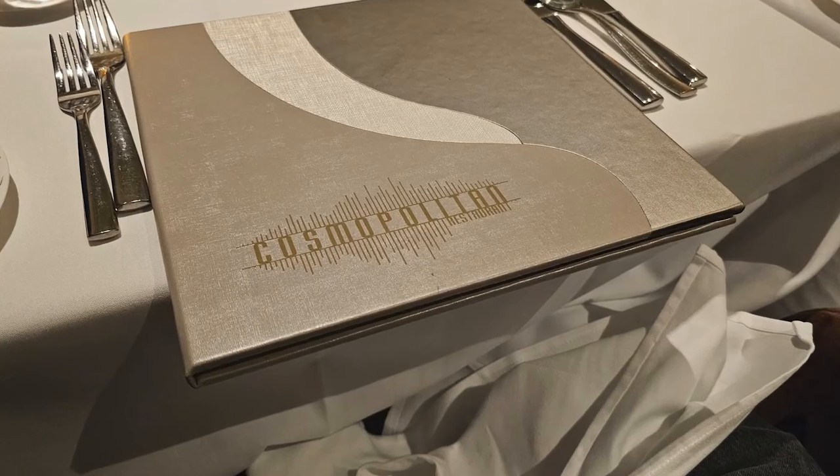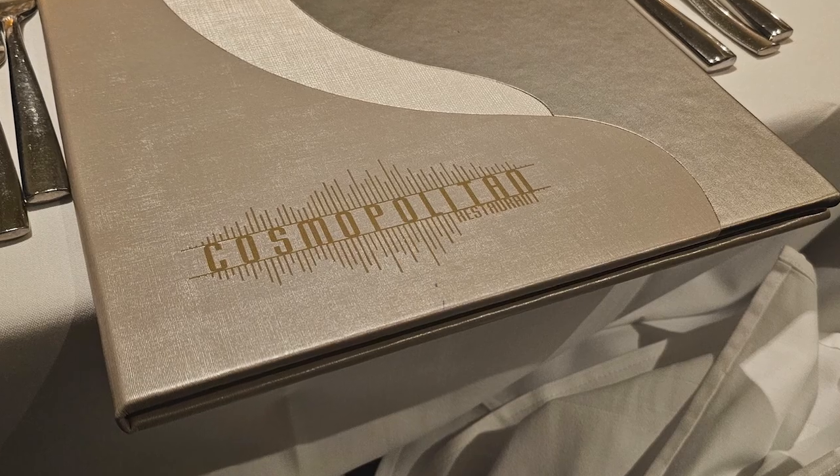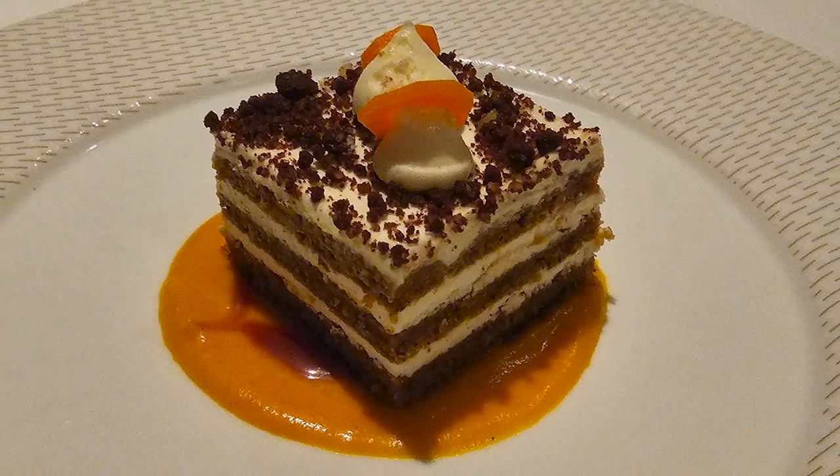On day one, we got to the ship — smooth check-in at Terminal 25 in Port Everglades. We were curb-to-ship in maybe 20 minutes, if that. Sail Away was lovely but rainy, and we explored the ship and walked around. In the evening we went to Cosmopolitan for dinner — that's one of the many complimentary dining venues here on Celebrity Beyond. Had a great meal there. Always have dessert — enjoy the carrot cake there.